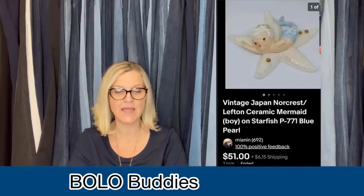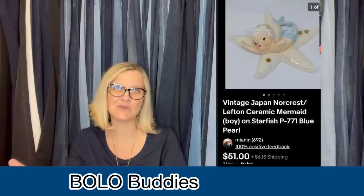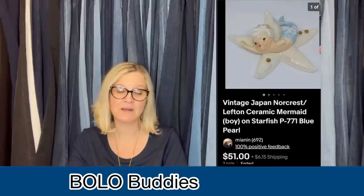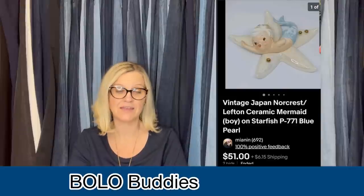Got this for free off Facebook — this one was broken, as is another — but free to $50 or $51 is always a win. It goes back to showing that if something is different, rare, unique, hard to find, and it's broken but you can fix it and make it look good, it can still sell for big money. This is a vintage Japan Norcrest ceramic mermaid boy on starfish — broken — and it still sold for $51 plus shipping.